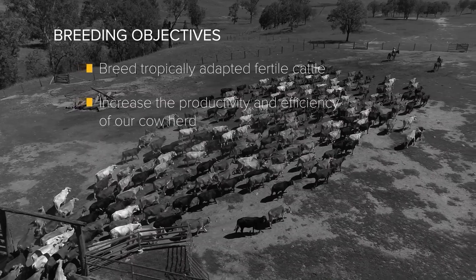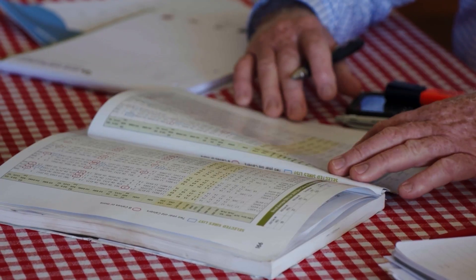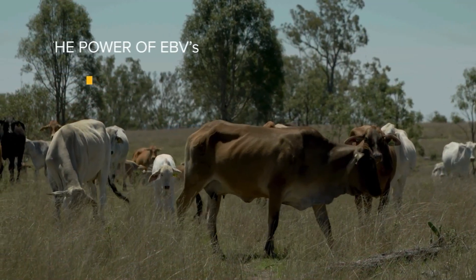Our breeding objectives principally are to breed tropically adapted, fertile cattle. When we buy or breed bulls we're looking to bring genetics into our herd that will increase the productivity and efficiency of our cow herd. The main EBVs we look at are the fertility traits, so scrotal size EBV, which is correlated to early puberty in cattle.